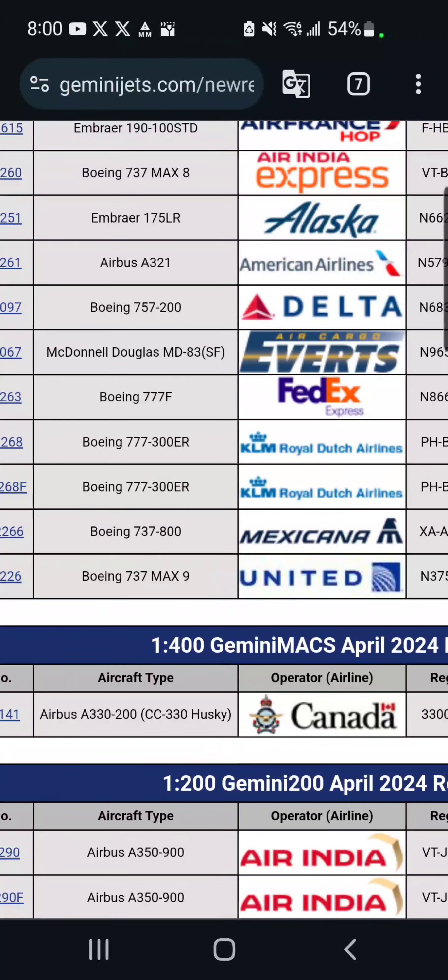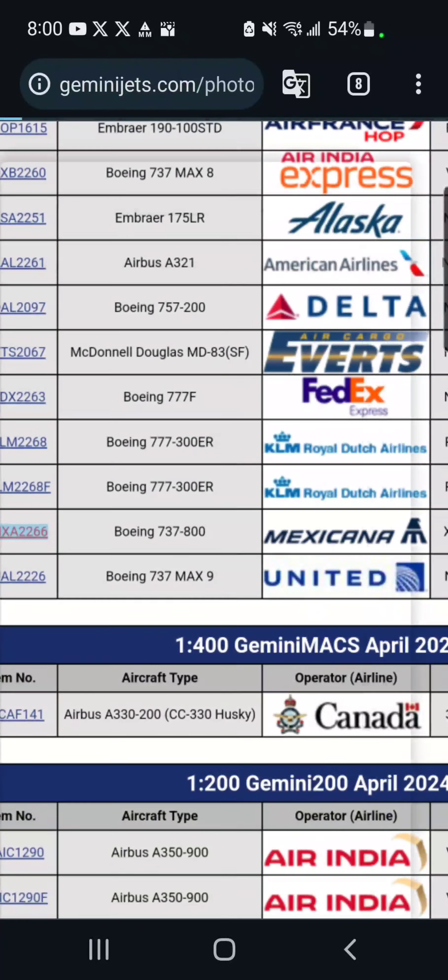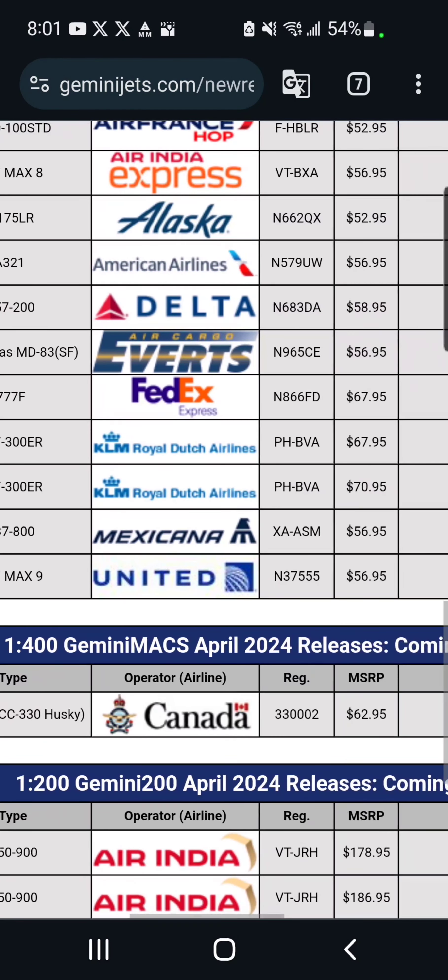And moving down, we've got a Mexicana Boeing 737-800, which is $57. I'm probably not going to get this either.